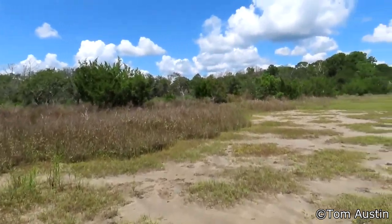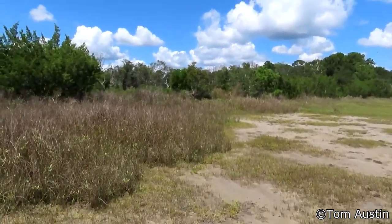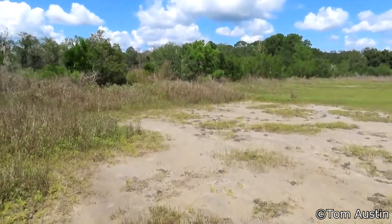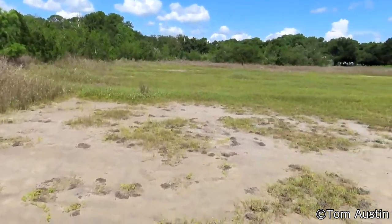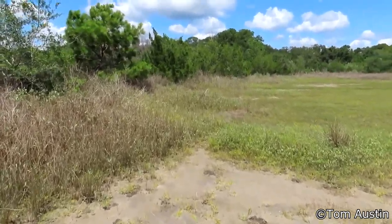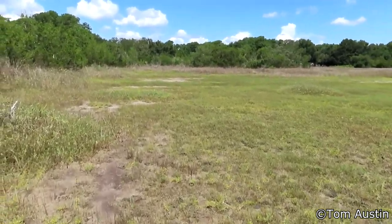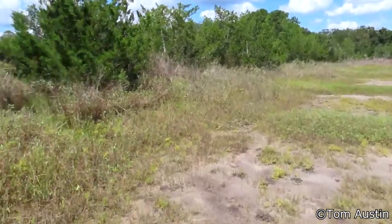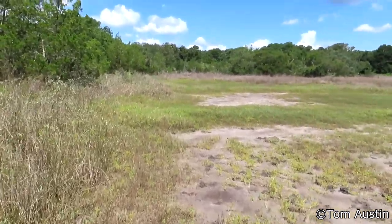I'm out here trying to confirm whether or not we have a breeding population of Great Southern Whites, and I'm fairly certain we do. I'd like to have some direct evidence — I'd like to see a male and female mating, or a female laying eggs, or even find a caterpillar. You could already argue there's enough circumstantial evidence to pretty much prove it. I've seen multiple individuals at the same time, at the same location, for several years running. But having some more hardcore evidence wouldn't hurt.